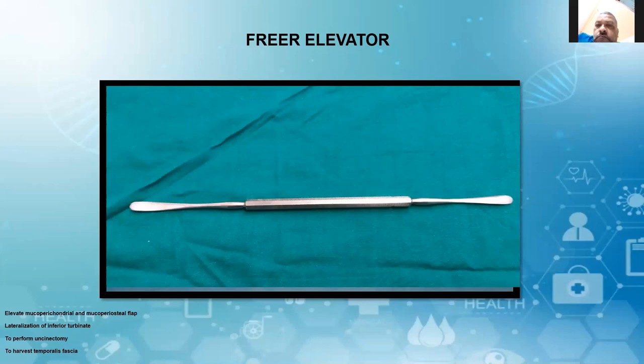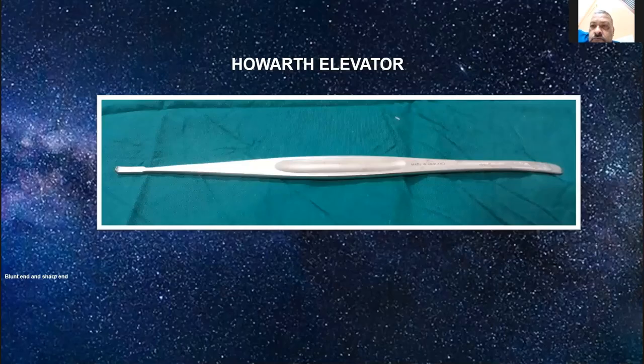How does the Freer elevator differ from other elevators? One end is blunt and the other end is sharp. The blunt end is mainly for elevation of the mucoperichondrial and mucoperiosteal flap. The sharp end is used when you want to disarticulate from the lower end — where it is attached to the lower edge for sharp dissection.